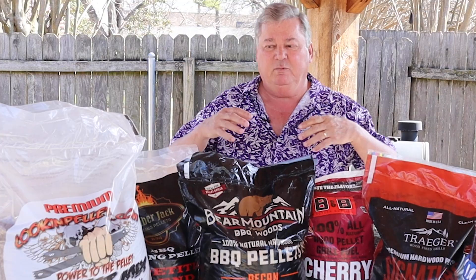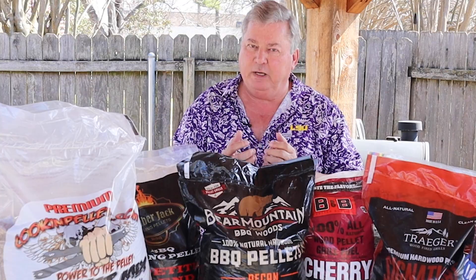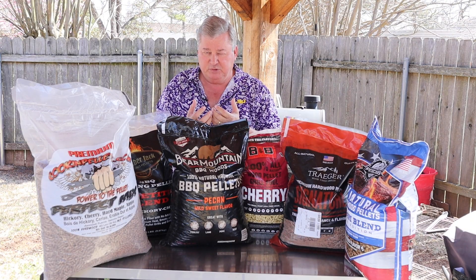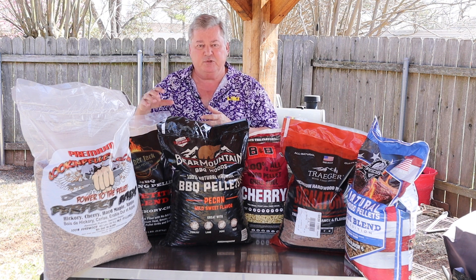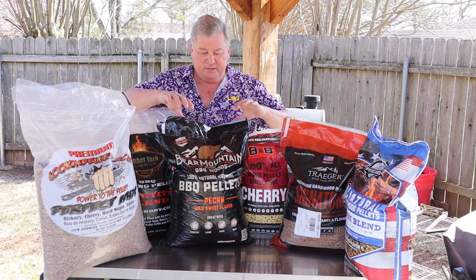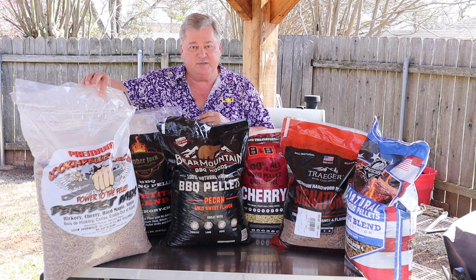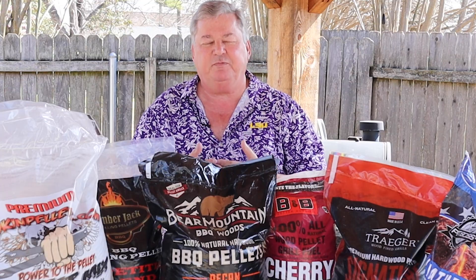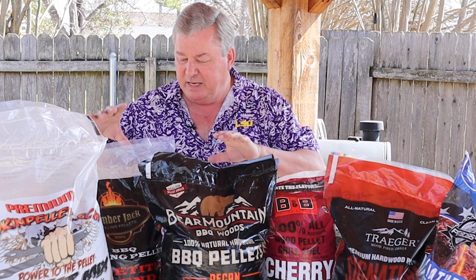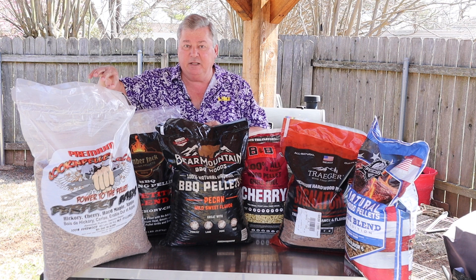Consistency and heat — when I cook and use all these, I'm looking at whether it stays at the temperature that I want, or that my pellet smoker actually produces. Looking at all these, the Lumberjack again is one of the best ones, as well as the Bear Mountain. I also really like the Cooking Pellets for the best smoke flavor.